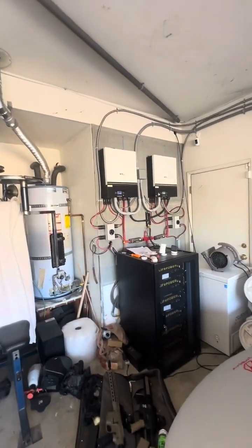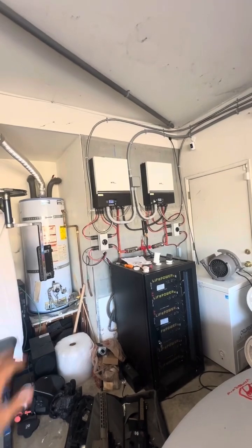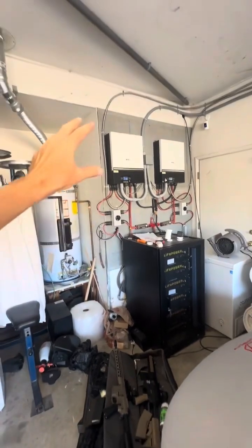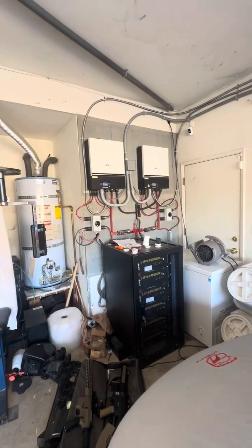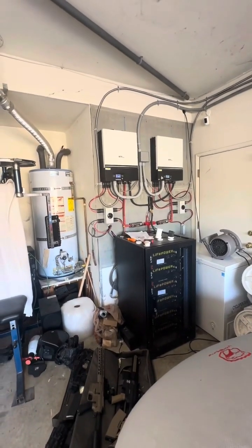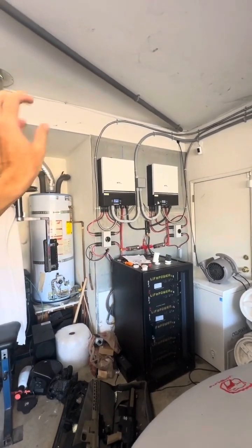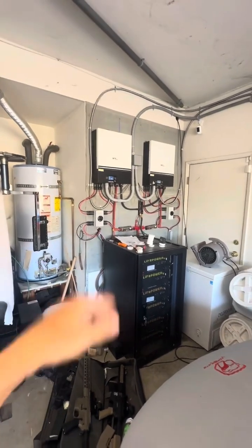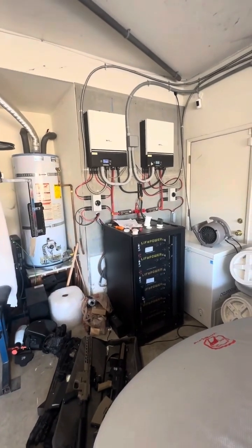I'm not sure if other people who bought systems from companies will still be operational. If the internet's down and the power's out, I'm not sure how their systems work, but mine — 100% — none of this stuff is hooked up to the internet. None of this stuff is powered by the internet, nor can it ever be hacked to change anything here, because there's no way that information can be sent to my system to turn it off. So this is the only way to go. If you're planning on doing your own solar, I would highly recommend this setup and we'll try to help.